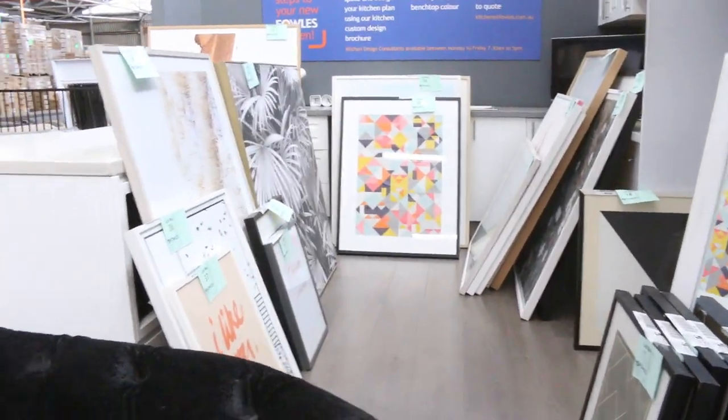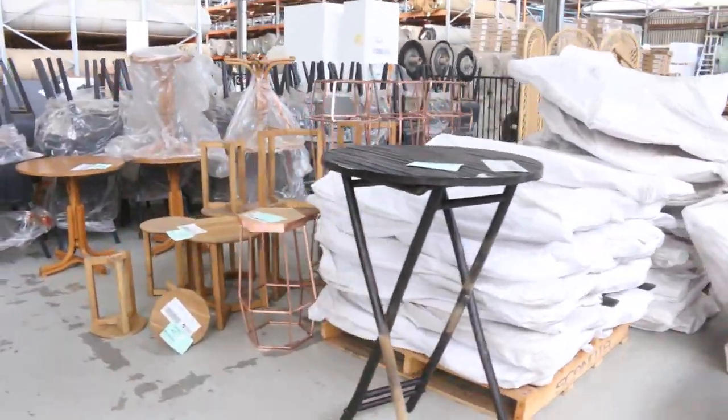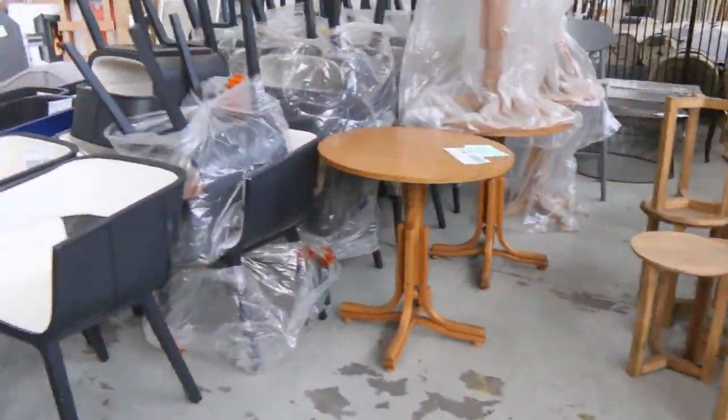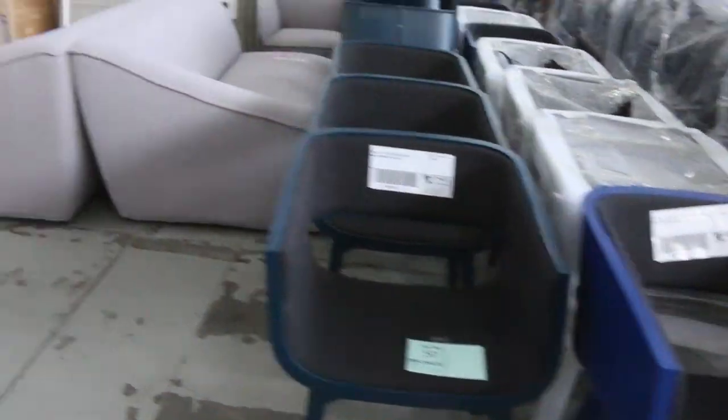Through here, more café furniture — we've got some stools and some tables, more chairs. Nice looking black tub dining chairs there, black, blue and teal as well. Some shelves too. Heaps of unreserved stuff tomorrow.